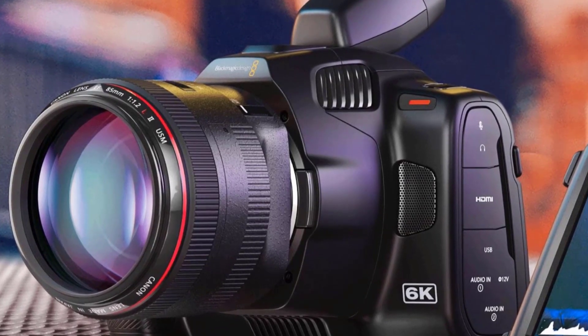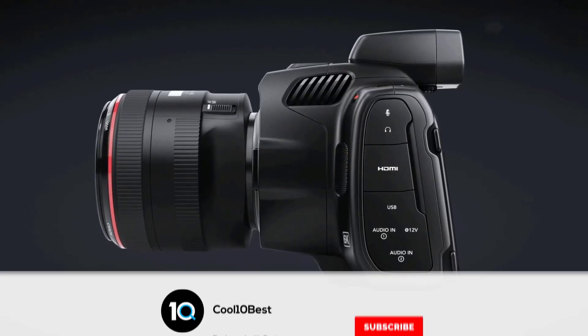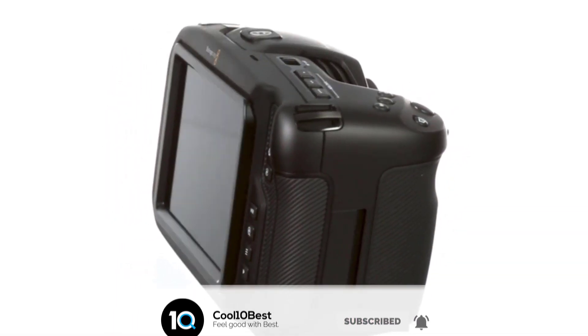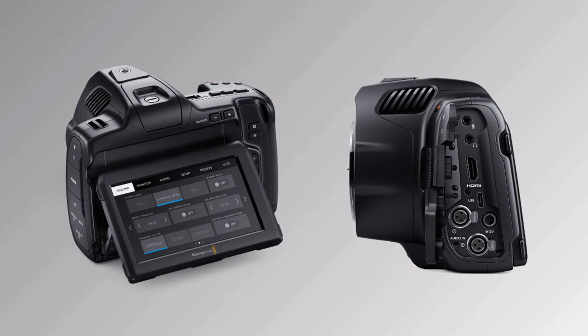You get advanced features such as 4K or 6K models, a large 5-inch LCD for easy focus, SD card and CFast media, external USB-C media disc recording, and EF or MFT lens mounts. DaVinci Resolve Studio is also included for editing, color correction, audio post, and VFX.